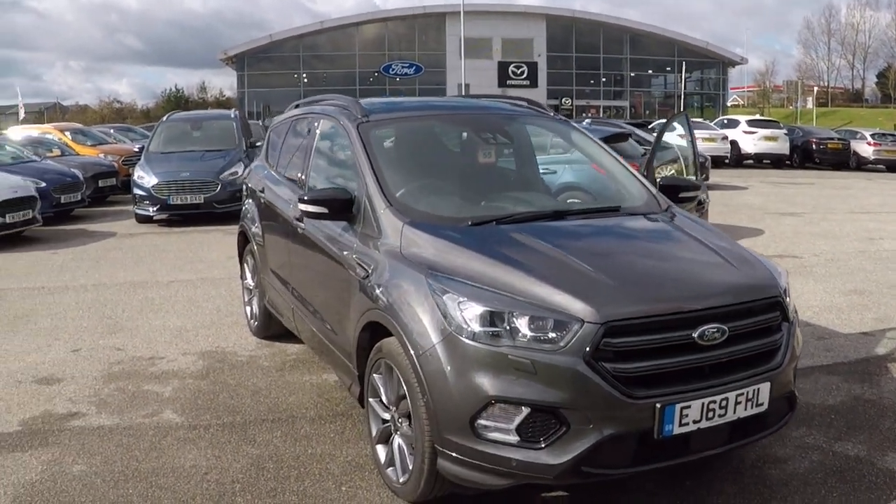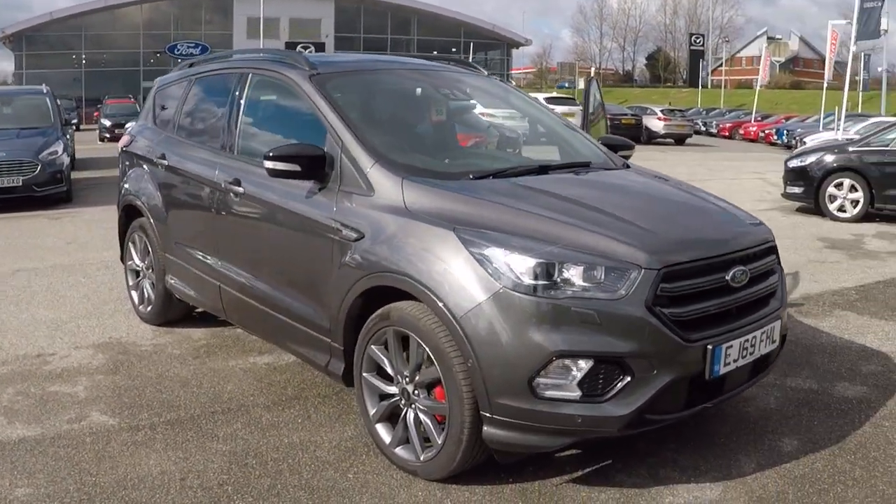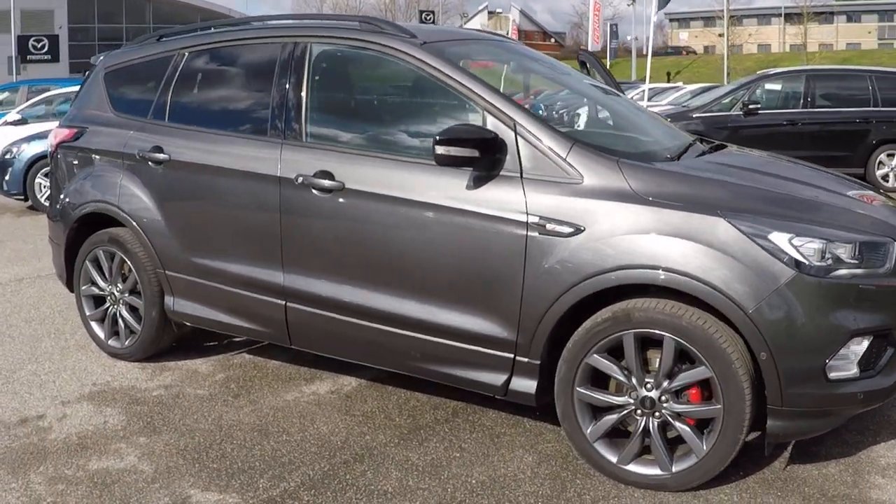Hello and a very warm welcome from us all here at Perrys in Mansfield. I'm Mark Hayes and today's featured walk-around video is this absolutely fantastic Ford Cougar.